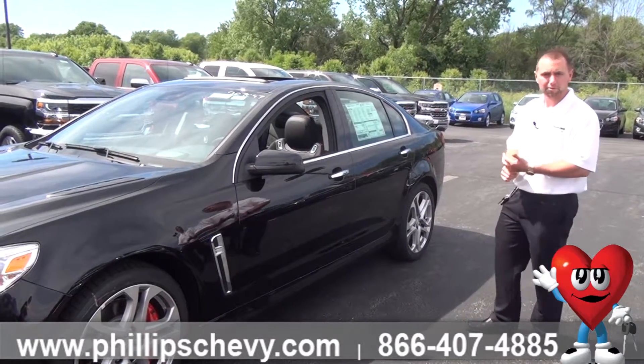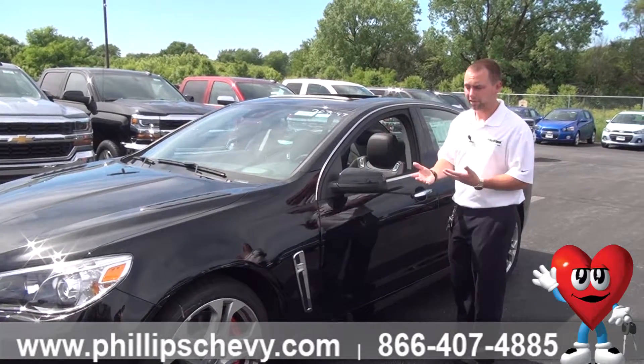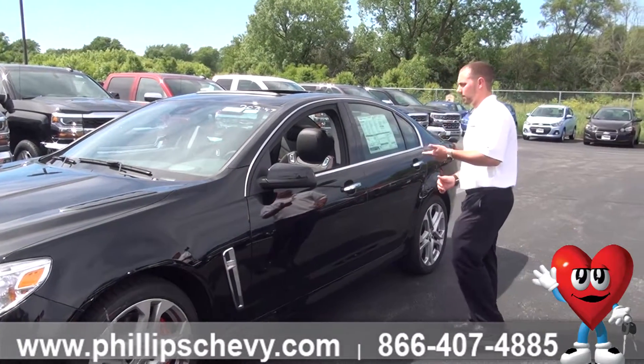This one is going to have the sunroof in it. It's one of the very few options available on this car — either a sunroof or not, or an automatic or manual transmission.